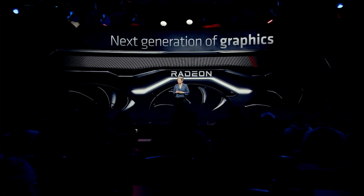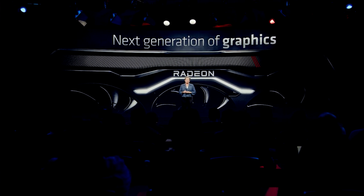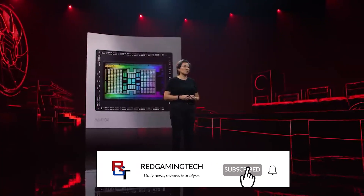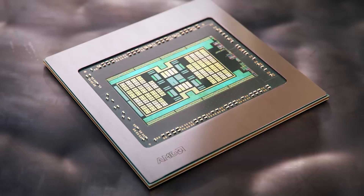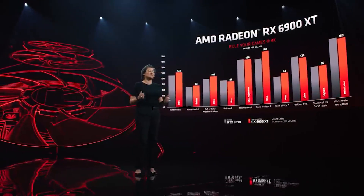For AMD's upcoming RDNA 4 launch, the company is in a very different position than the last few generations of its products. With RDNA 2, the RX 6000 series would compete favorably against Nvidia's high-end GPUs such as the RTX 3080, as well as lower-end products. You could argue that there's more VRAM on AMD, better ray tracing on Nvidia, but the raster performance would also frequently switch places, so it was very much up to the customer to make the best decision they could.